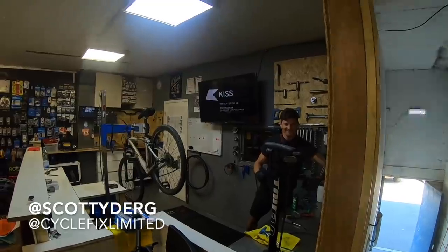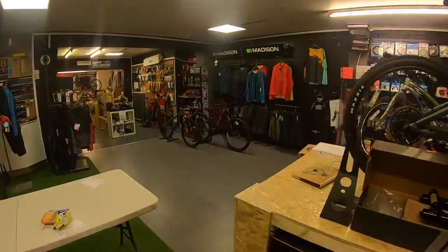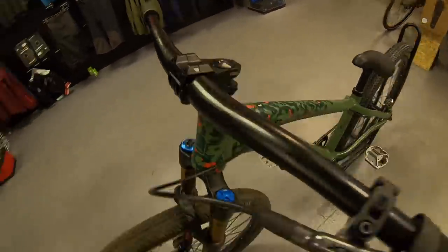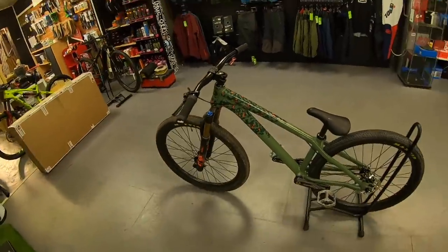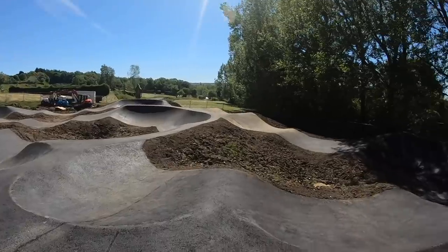Are we in Cycle Heaven? We are — this is Cycle Heaven. Just picked my new jump bike up from Scott's shop. Made up with it, it looks mint. So looking forward to going and riding it now on a pump track. The sun's shining, should be a good crew. Not really open yet — this is like a little pre-opening session.